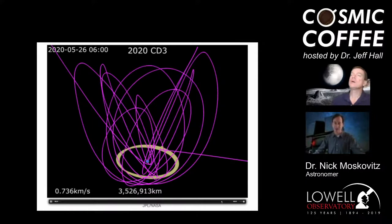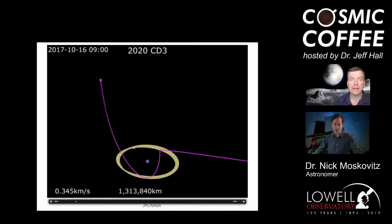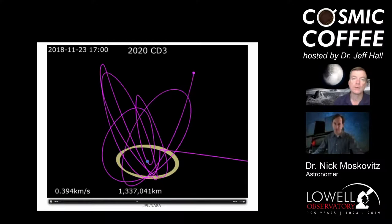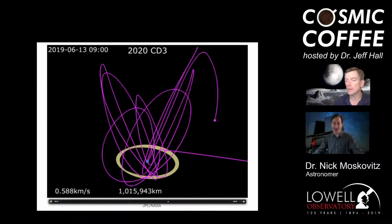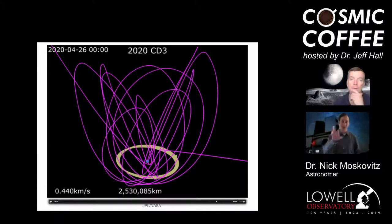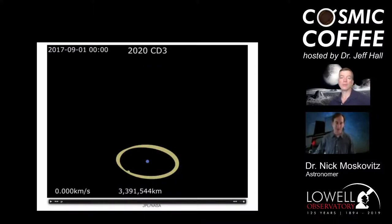There were potential opportunities to discover CD3 earlier — this animation starts in September 2017 and throughout that two-year span there were times we could have had a chance with our current assets. Instead we caught it during its last close Earth approach, after which it got flung out. The reason the movie starts at 2017 is that's about as far back as we can predict where this object was with any certainty.